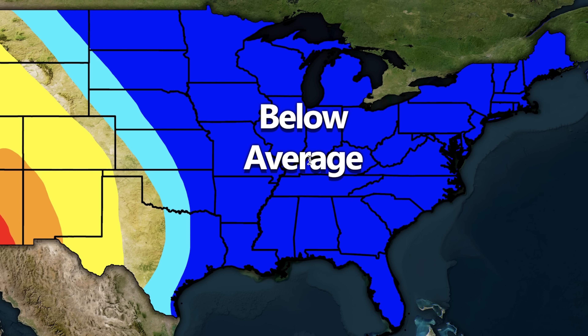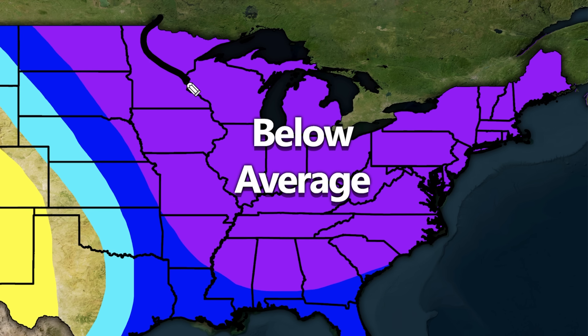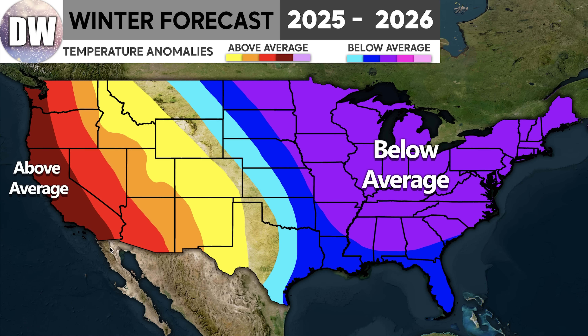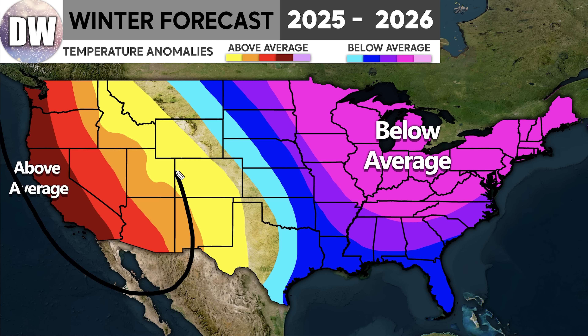We have a second layer of below normal temperatures extending a bit further eastward, growing confidence for those areas. We even have the third layer — the purple one — which is going to include most of the Midwest, a lot of the more northern areas of the Deep South states, and the Ohio Valley, Great Lakes, Mid-Atlantic, and Northeast. Much like the temperatures, we have a fourth layer of confidence. We're very confident in this western warm area bringing cooler than normal conditions to the east, so it makes sense to be equally confident in both effects.